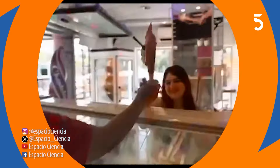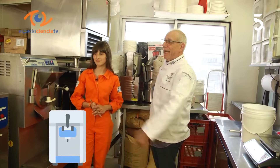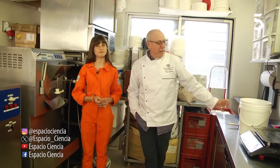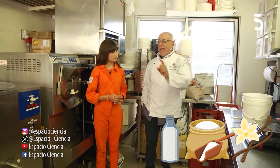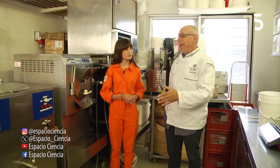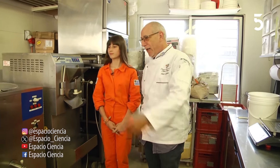Como podrás ver, tenemos muchas máquinas, materias primas. El proceso es: se selecciona la materia prima y luego lo más importante es garantizarnos de que esas materias primas puedan ser aptas para el consumo. Para eso tenemos estas máquinas que son unas cocinadoras.